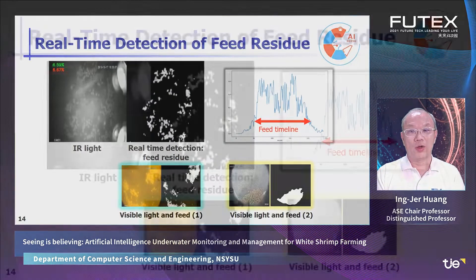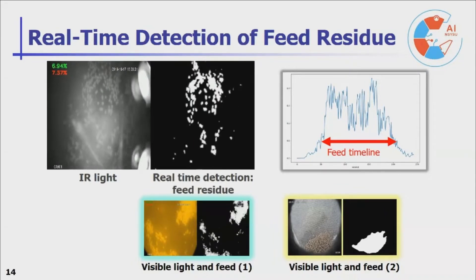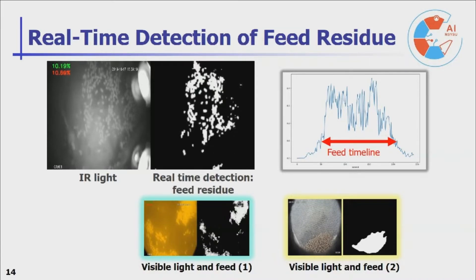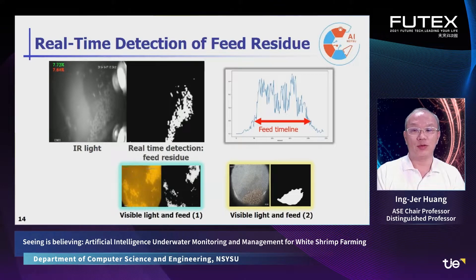Knowing how the feed is consumed is also important. If the feed is not enough, shrimps grow more slowly and may try to eat each other. On the other hand, if the feed is too much, it may pollute the water, resulting in poor water conditions, leading to unhealthy and even dead shrimps. Therefore, we want to detect the feed residue in real time with our AI technique.